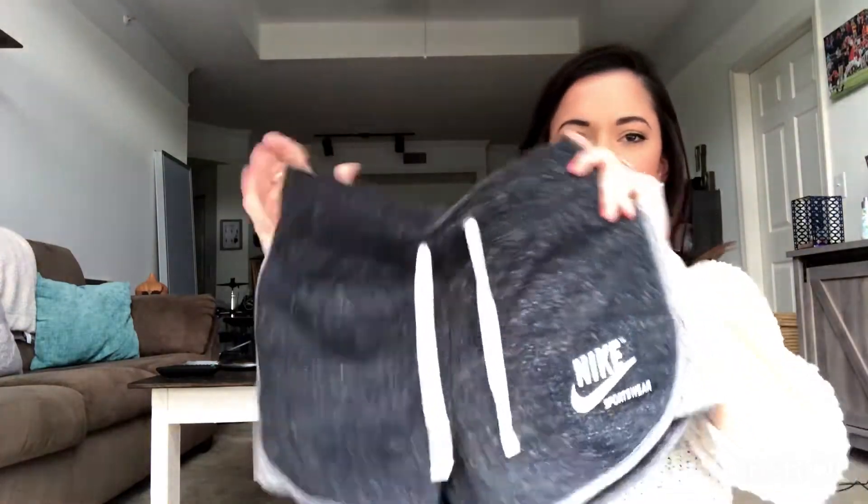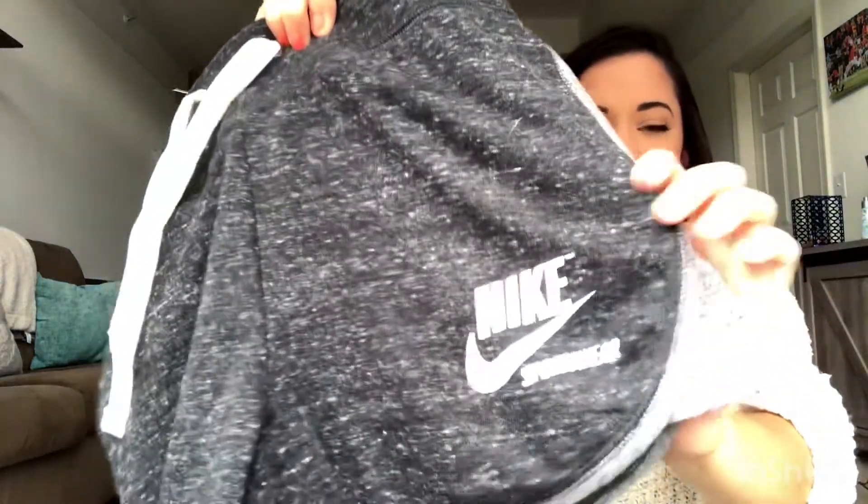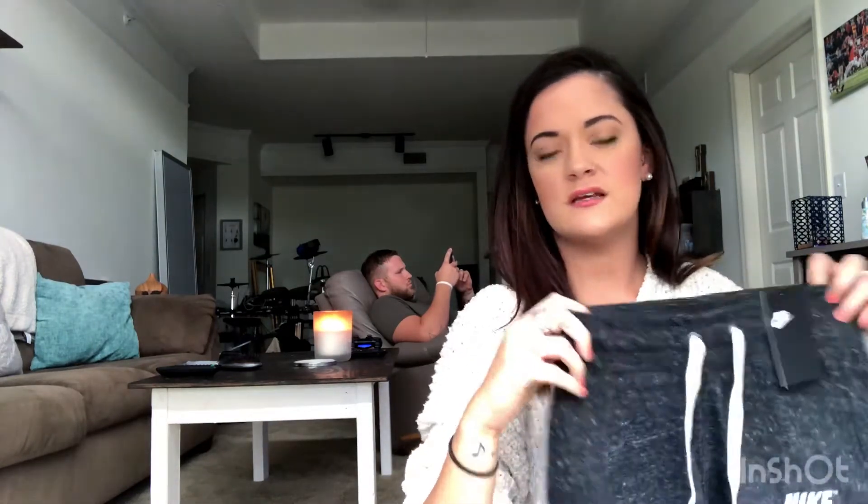Now over to me — Ally. I also got something from Nike: these shorts. They just have the Nike logo on them and they retailed for $35. The sale price was $24.99 with an additional 30% off, so you can do the math — I'm not a math person either.